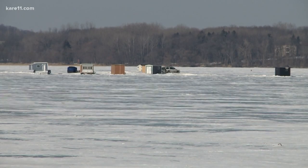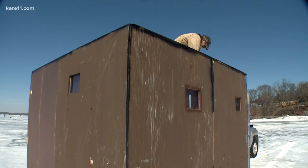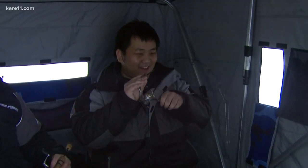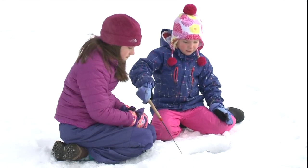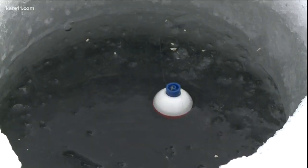The lakes are almost ready for ice fishers to set up their shacks, so it's time to get geared up. You can find everything you need at the St. Paul Fishing, Ice Fishing, and Winter Sports Show. It's at the St. Paul River Center this weekend.